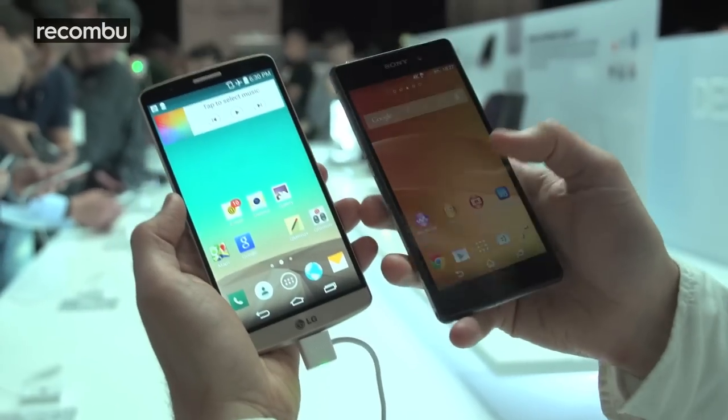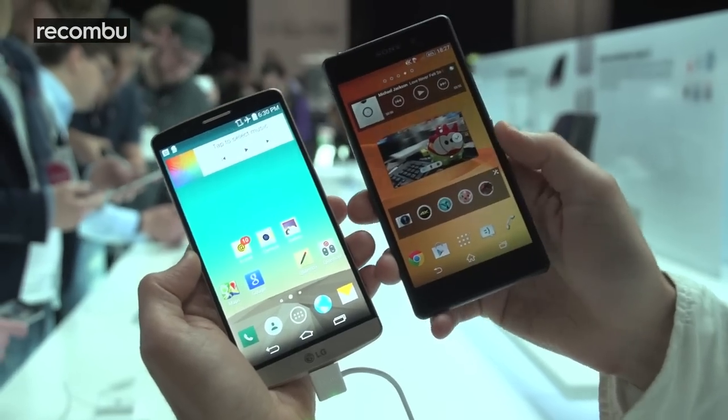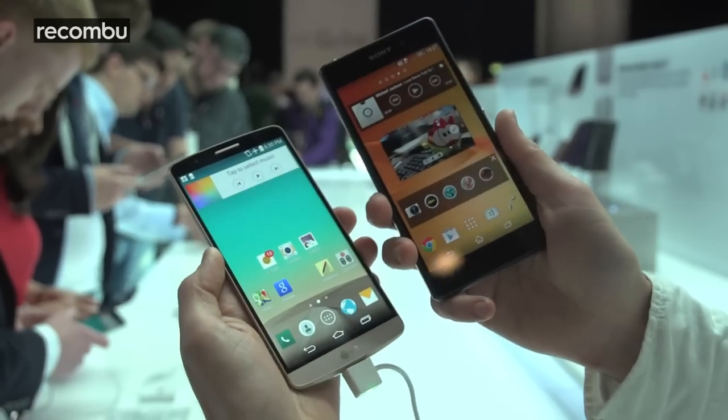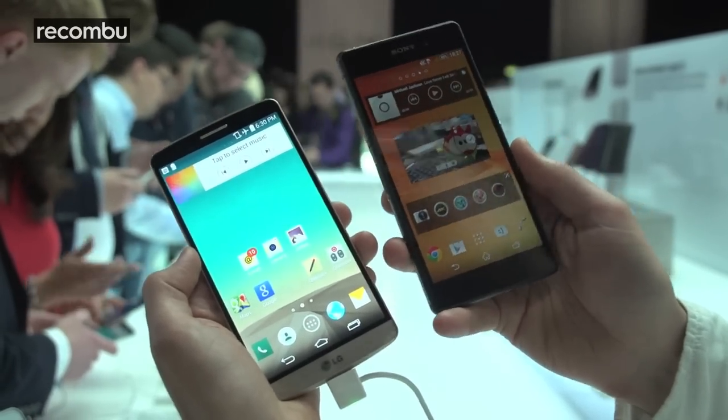Hi there, we're here with the LG G3 and we're just going to do a quick comparison with the Sony Xperia Z2. The Sony Xperia Z2 is a 5.2 inch smartphone but it actually feels a bit chunkier and a little bit thicker than the LG G3, which is a 5.5 inch smartphone.